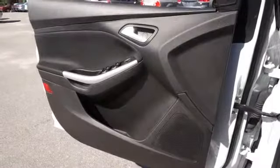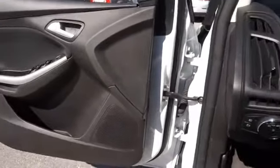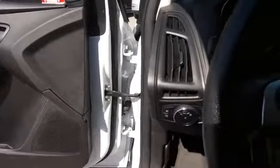On the inside, you'll find steering wheel controls, child safety locks, cruise control, split rear seats, and a trip computer.